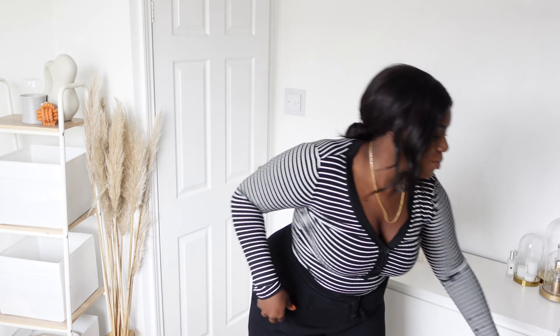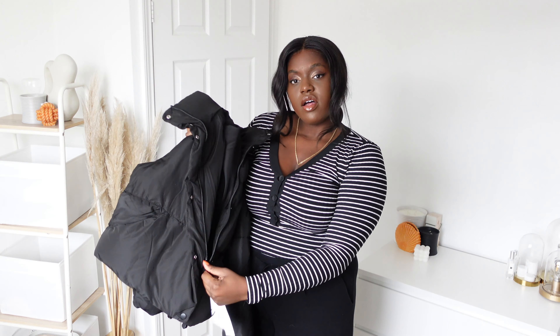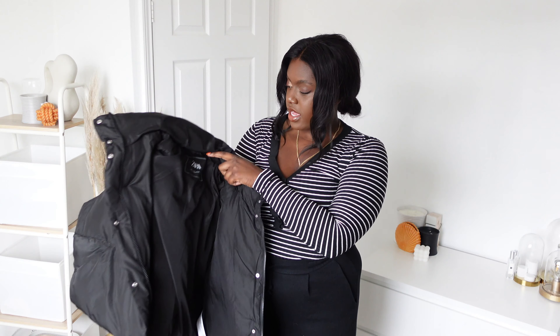The first coat I have I actually bought yesterday as like a little errands coat. This is just a very simple outfit - probably the kind of thing I'd wear when I quickly need to go to town, just pop to Sainsbury's. I picked up this little puffer jacket.